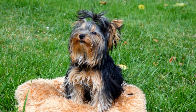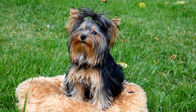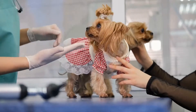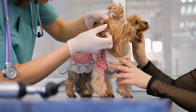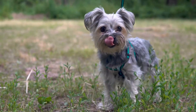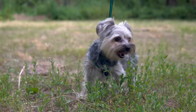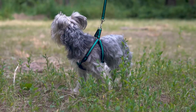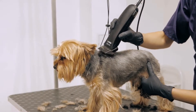Plush toys are a favorite amongst many Yorkie owners due to their softness and cuddliness. When reviewing plush toys, it is crucial to ensure that they are durable and made of non-toxic materials. We tested several plush toys and found that toys with reinforced seams and double stitching lasted longer. We also recommend opting for toys that are machine washable for easy cleaning.